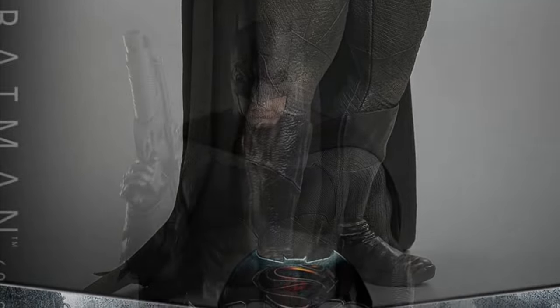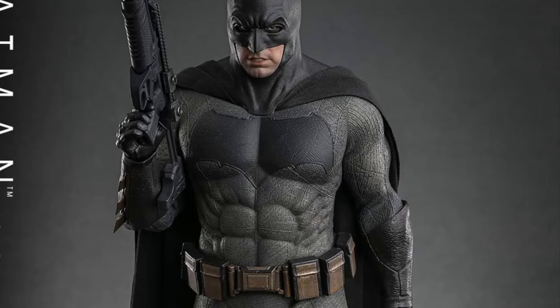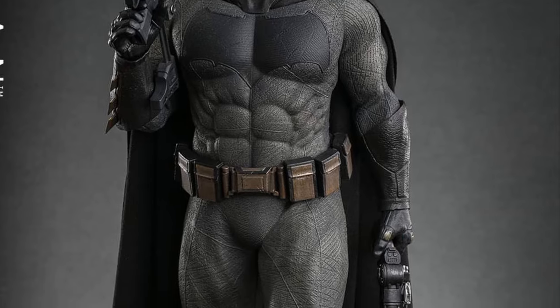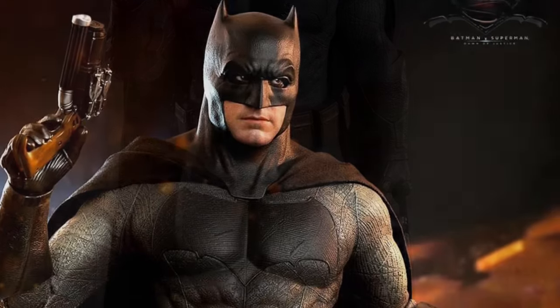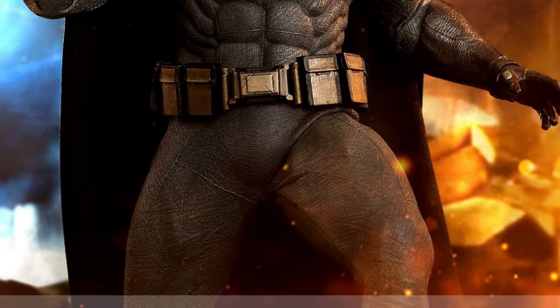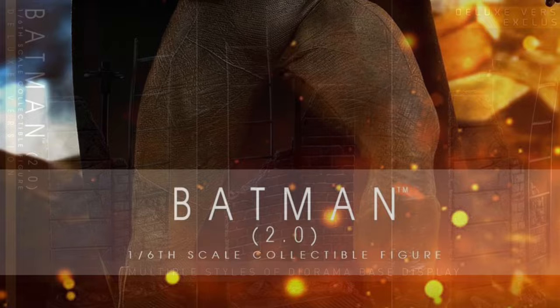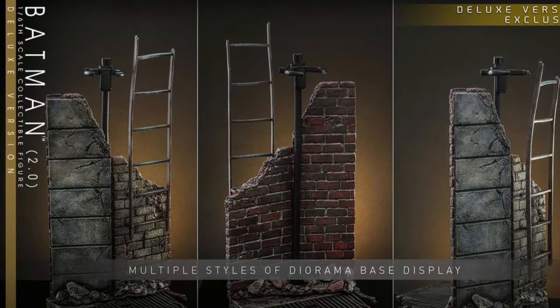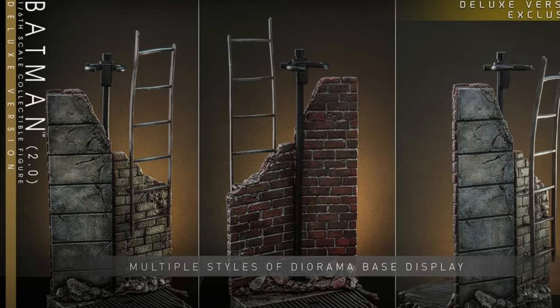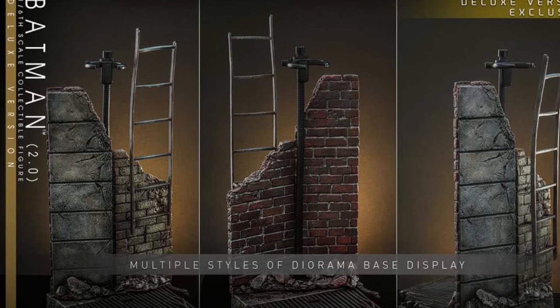But this figure just looks phenomenal, guys. There's really not much more to say than the subtle differences from version 1. You can see a little bit there with the bulkiness. The emblem looks a little bit different — just a tad bit. It looks like it's more colored, not as faded looking, a little bit more predominant. And there's the diorama as well. Once we find out from Sideshow Collectibles when they're going to open it up for pre-order, we'll let everyone know.